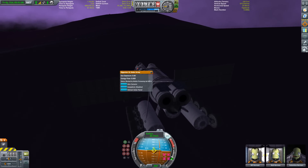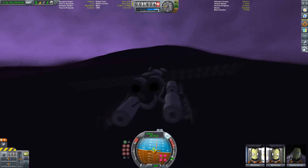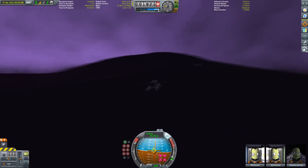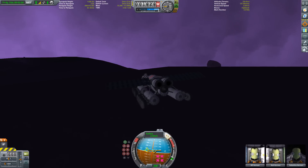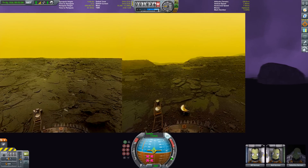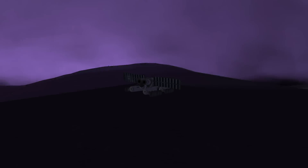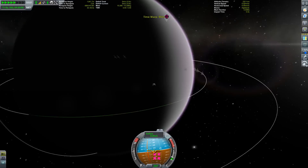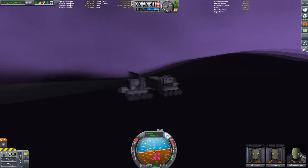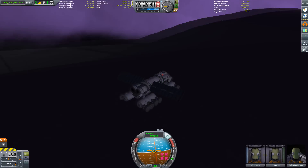The first successful landing was Venera 7, which touched down on December 15th, 1970. It relayed data for about 20 minutes before succumbing to the deadly environment, having already endured 30 minutes descending through that dense atmosphere. NASA managed to land the Pioneer probe on Venus in 1978. The first color images were sent back by Venera 13 in 1981 — it survived for 127 minutes, longer than any previous Venus probe. In recent years, the Akatsuki mission by Japan, launched in 2010, missed its first orbital insertion but successfully entered orbit around Venus in December 2015.